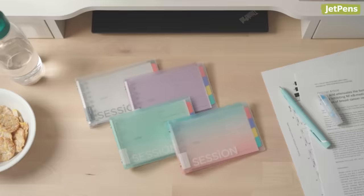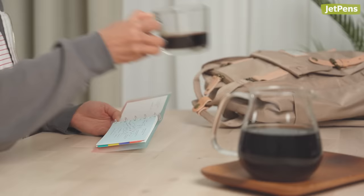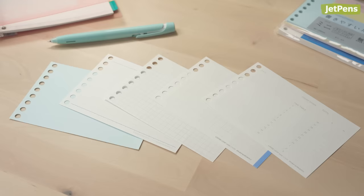1. Save space when studying. Thanks to its compact size, a mini binder like the Maruman Session fits in front of a keyboard while you study. It's great for small workspaces like those in college lecture halls or cafes.